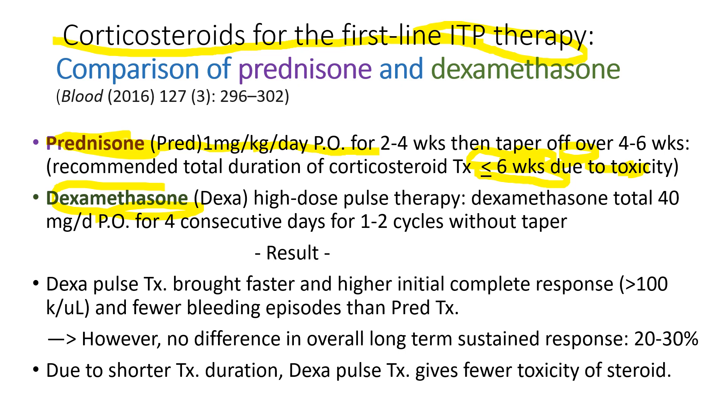Dexamethasone is given at a high dose of 40 mg a day for 4 consecutive days only, without taper, and it can be repeated once. The dexamethasone pulse therapy brings a faster and higher initial response rate, fewer bleeding episodes, and less side effects. But there is no difference in long-term sustained response, which is about 20 to 30%. In other words, in 80% of patients, the platelet counts drop back down to baseline when they stop prednisone or dexamethasone.